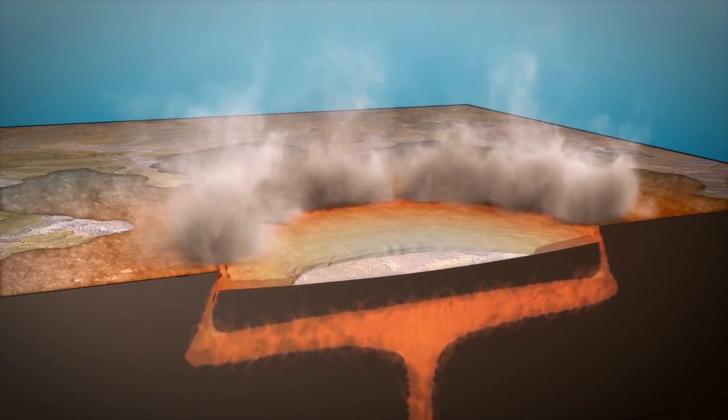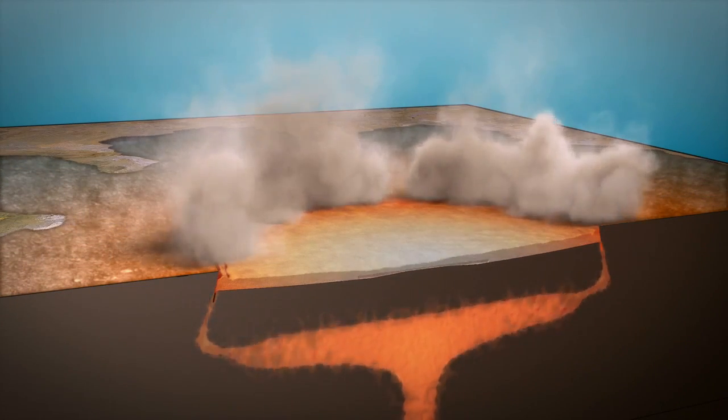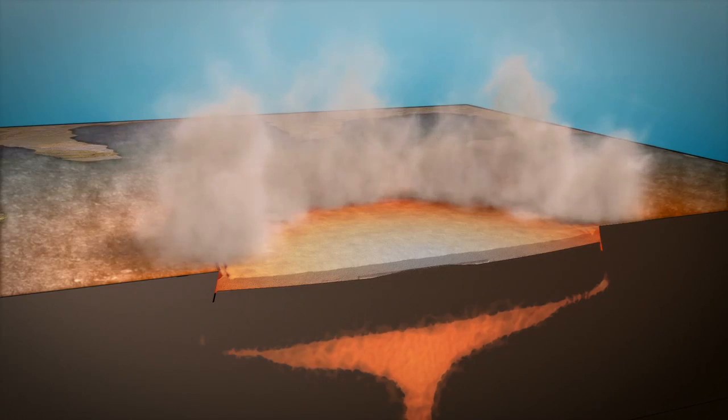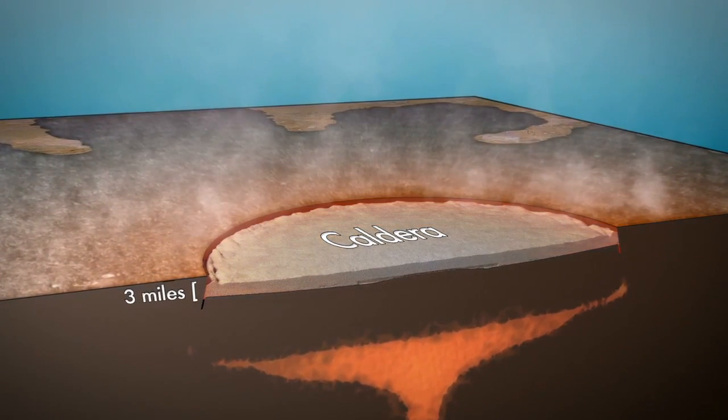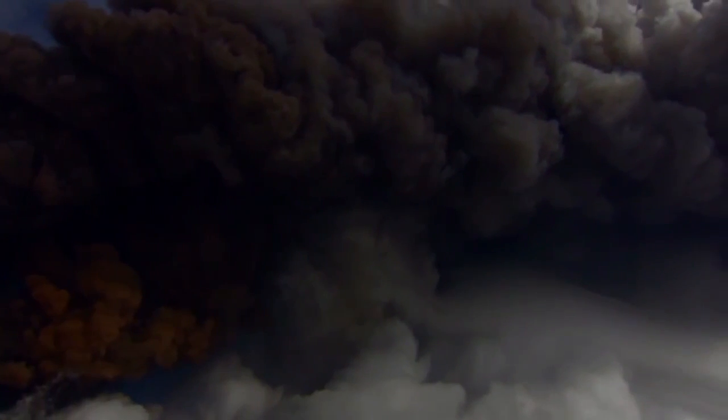The hot magma erupts violently as clouds of ash and ground-hugging pyroclastic flows rapidly spread hundreds of miles across the landscape and fill the newly formed caldera. The ash would have cut out the sun and it would have been total darkness. This would have been a catastrophic event.